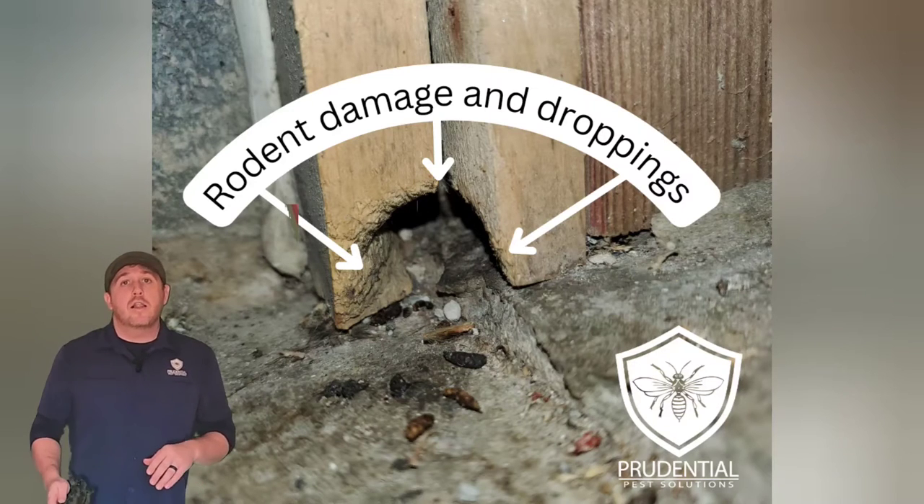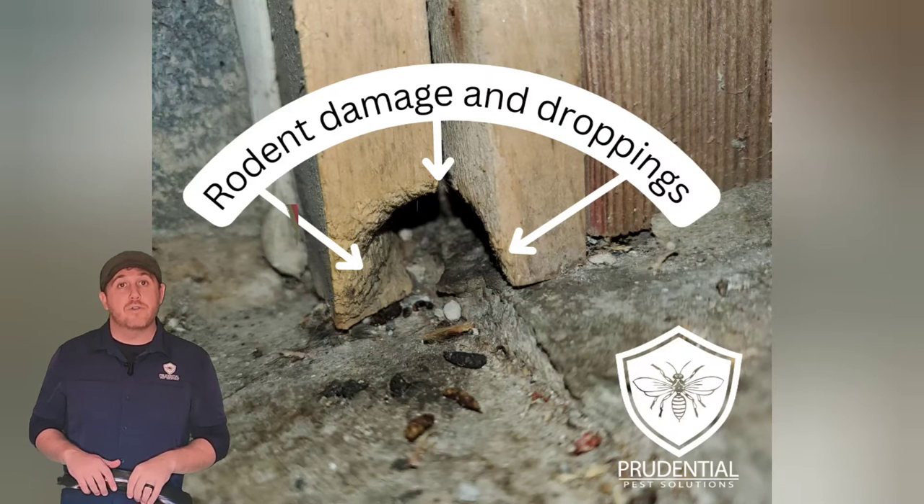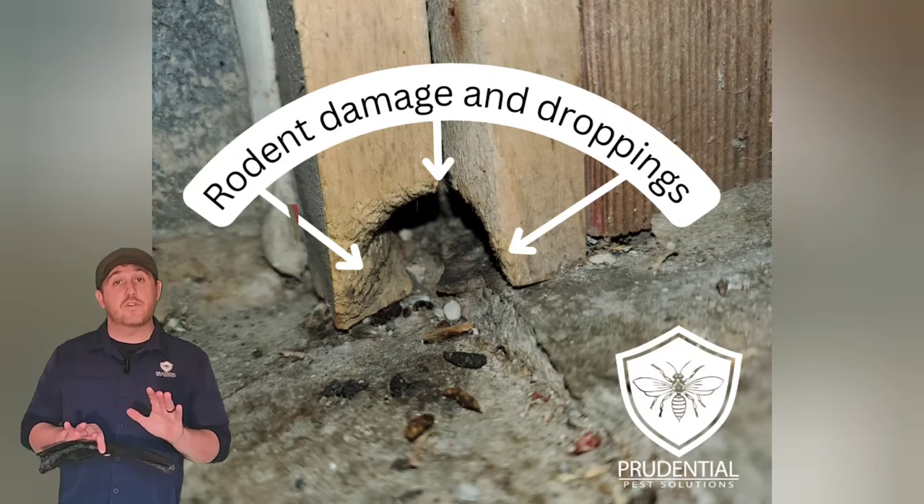So with that said, let's think about some of the most common areas where rodents get into a house. Well, a lot of them are the same areas that people get into a house — doors and garage doors. So that's the first thing we're going to talk about.